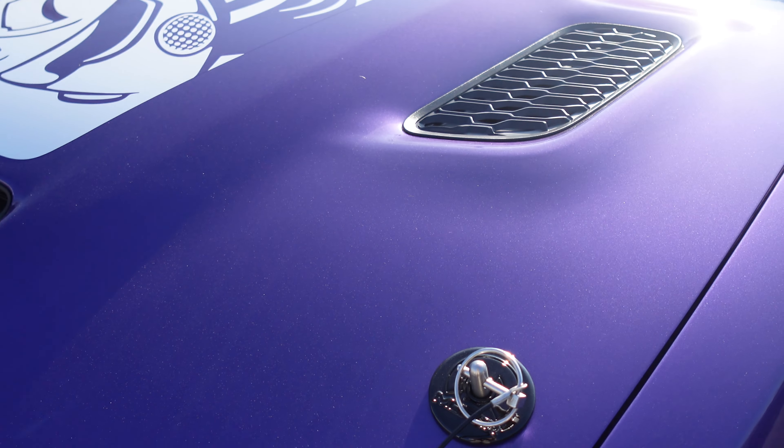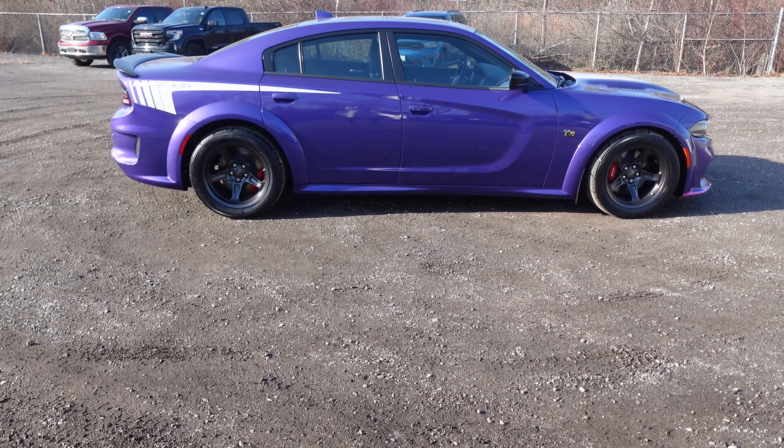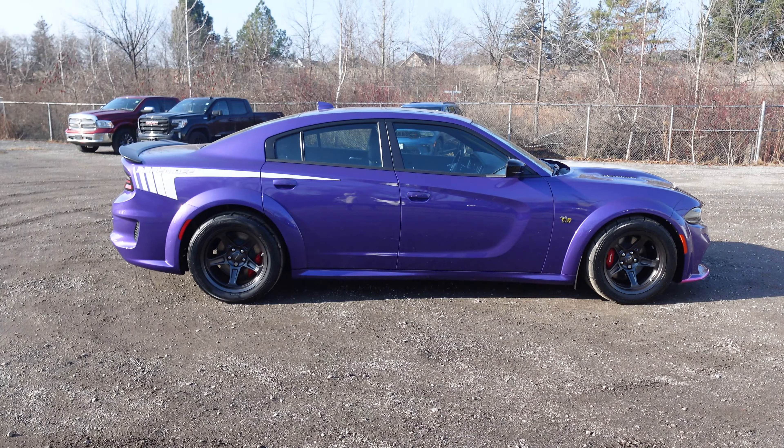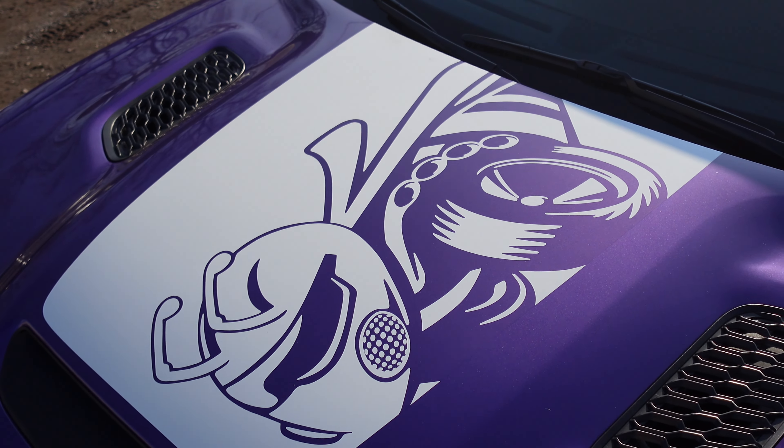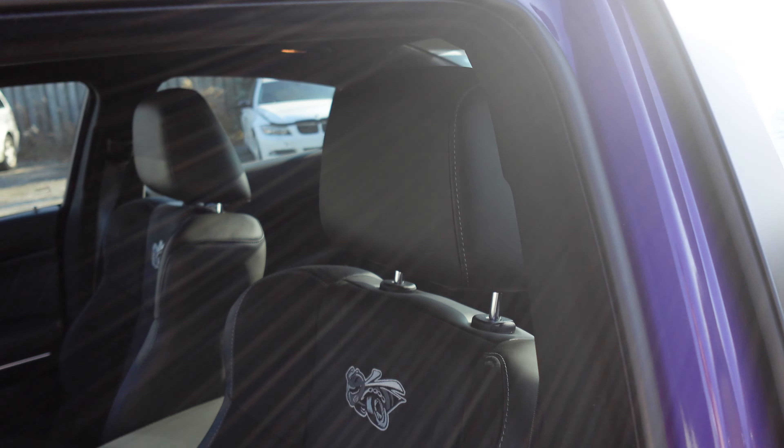With the included black Mopar hood pin kit, your hood is held down when you hit those high speeds. And when you're at a standstill, everyone will know what you're driving with the Super Bee exterior graphics and badging all over the vehicle, along with the black Charger exhaust tips and SRT single hood scoop with air intake. But that's only the outside.